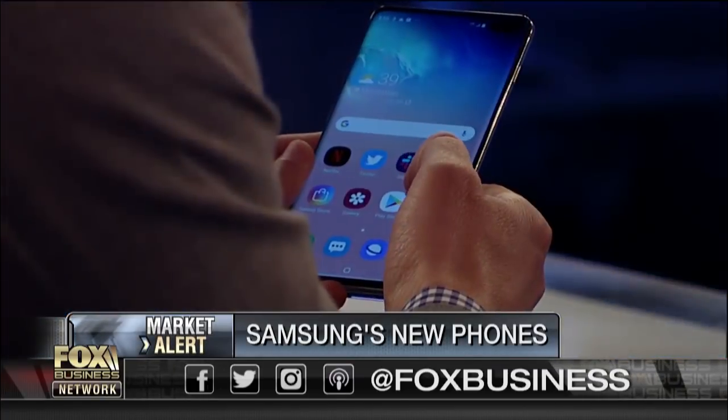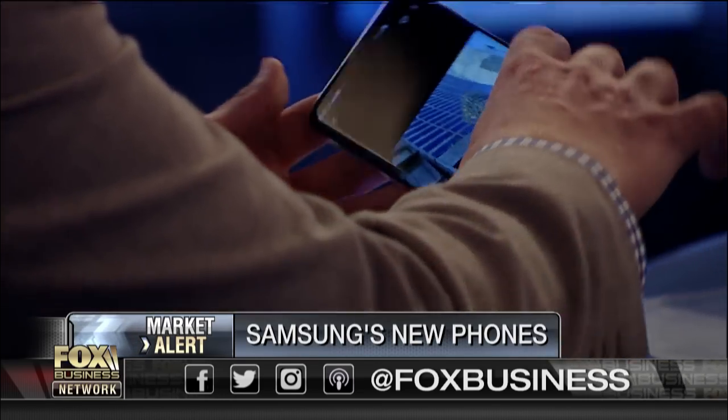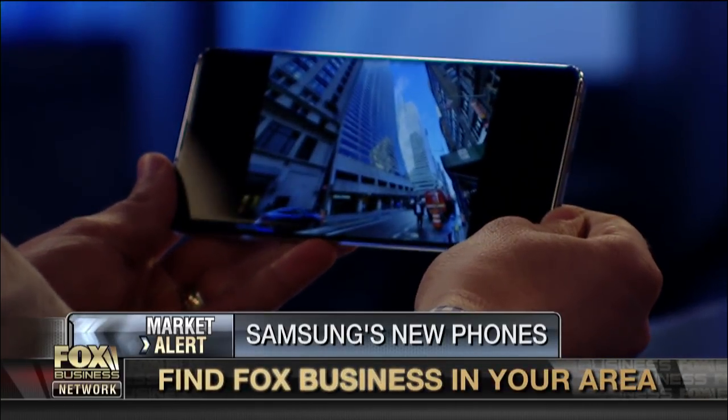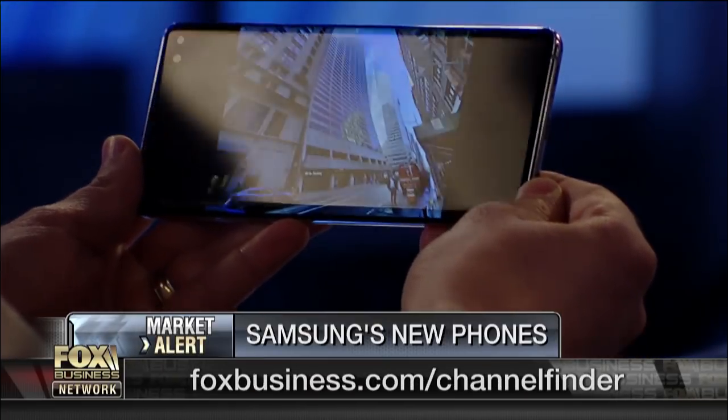It also has three cameras on the back. What I like is that it does ultra-wide pictures. Here's a photo taken with the regular camera, and then when you use the ultra-wide camera it gives you a much more dramatic view — and this is something that the iPhone does not have. It's an ultra-wide lens.